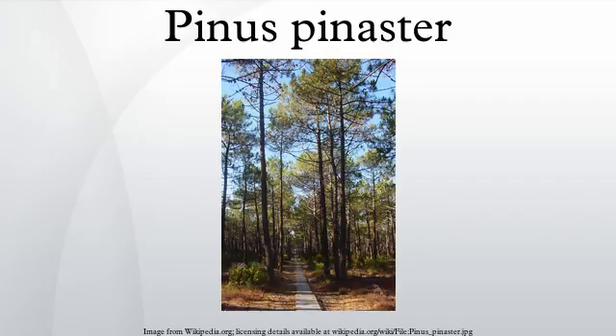It was also found spreading in Cape Peninsula by 1772. Towards the end of the 18th century, Pinus pinaster was widely planted, and at the beginning of the 19th century it was planted commercially as a timber resource and for the forestry industry.